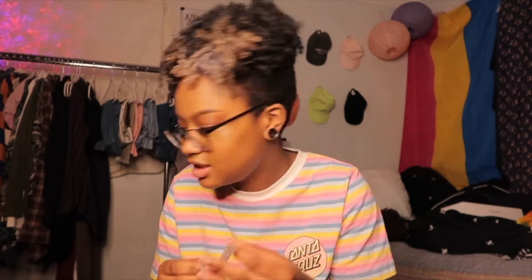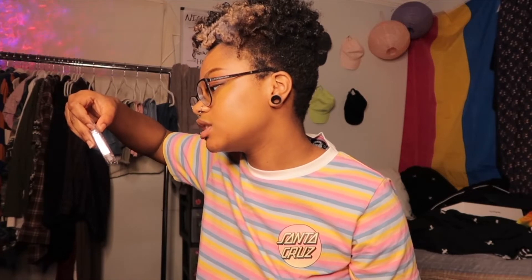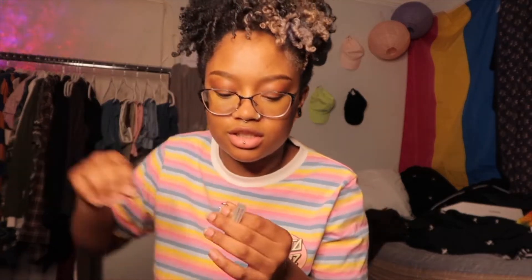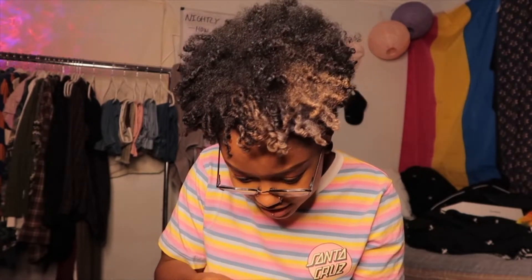This is a 15-gauge needle and this jewelry is 16-gauge, so it should go right in. Honestly it looks the same size but it's going in there regardless. I just hope it doesn't hurt — I don't think it's gonna hurt, and I know it's not gonna bleed. I need to put this on something clean. I didn't think this through but I think it's gonna be cute.